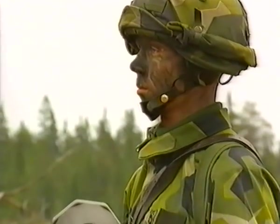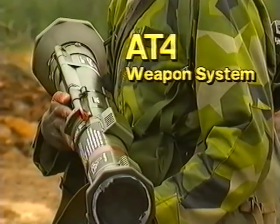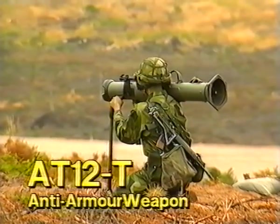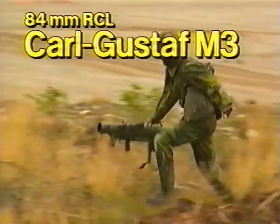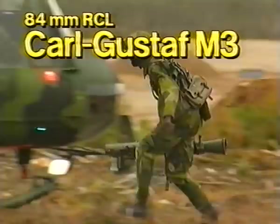These are the weapon systems. The AT-4: light, preloaded, disposable anti-armor weapon. The AT-12T: preloaded anti-armor weapon with tandem warhead. The Carl Gustav: an internationally acclaimed multipurpose weapon, here in its new M3 version.